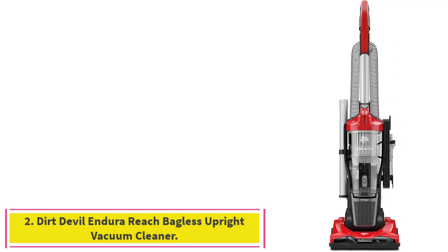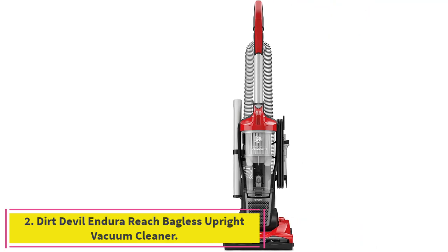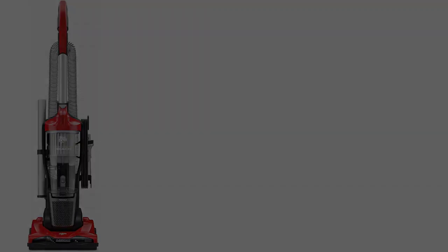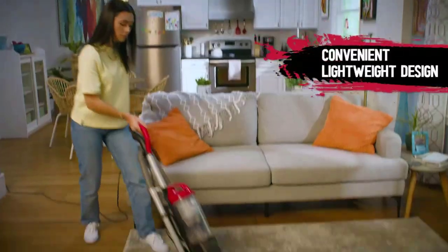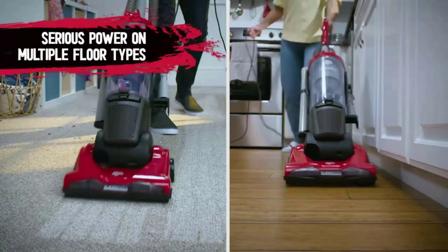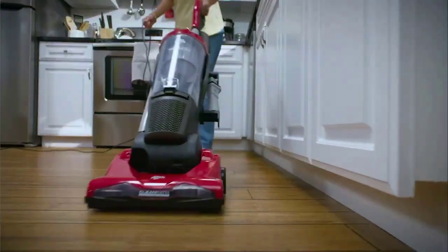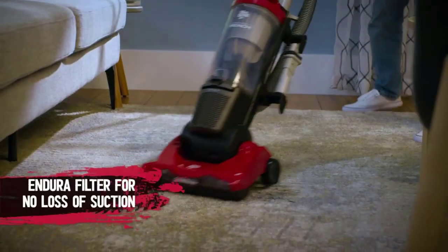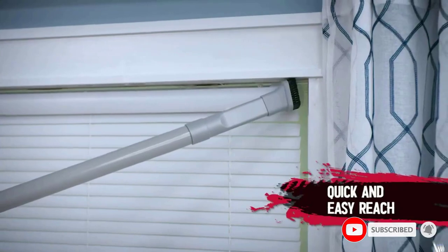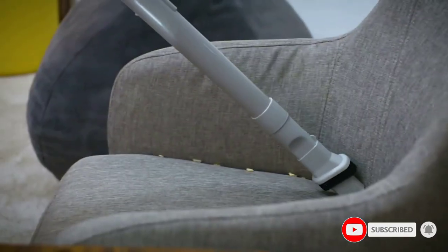Number 2: the Dirt Devil Endura Reach Bagless Upright Vacuum Cleaner. For households that are sticking to a budget, we recommend the Dirt Devil Endura Reach Upright Vacuum Cleaner. Our tester called this vacuum fairly powerful, noting that it picked up materials in about three passes across all surfaces. While it was quite noisy when doing so, the testing team said the noise level matched the power of the vacuum, giving it a 4-star rating for cleaning effectiveness.